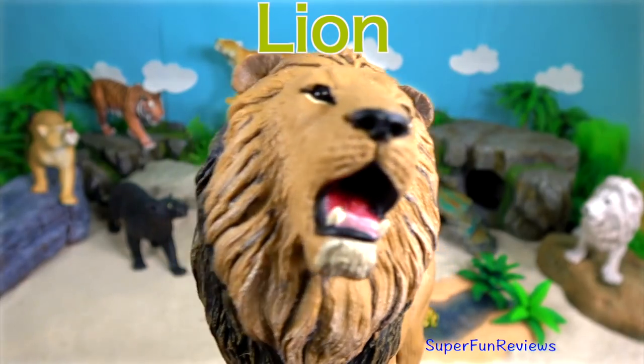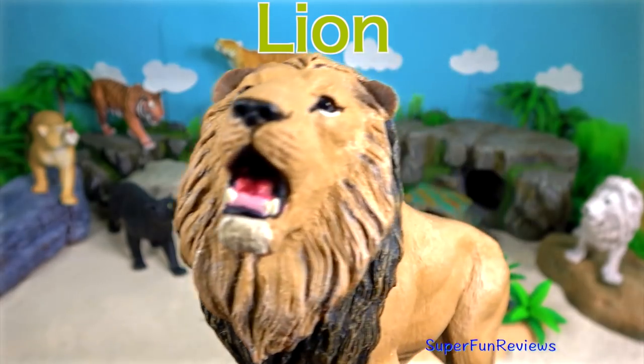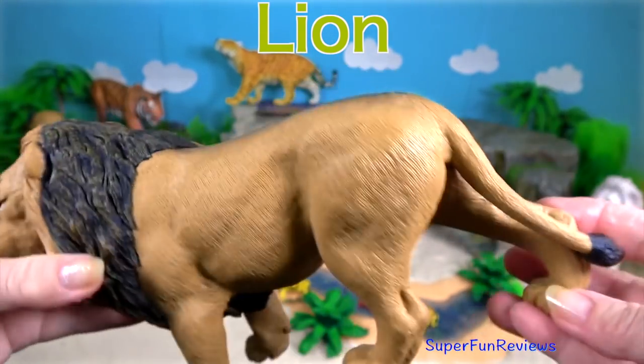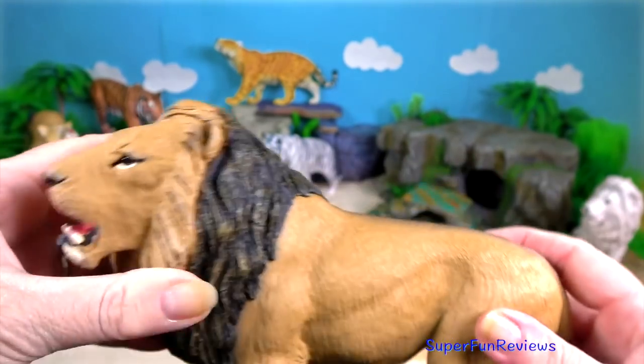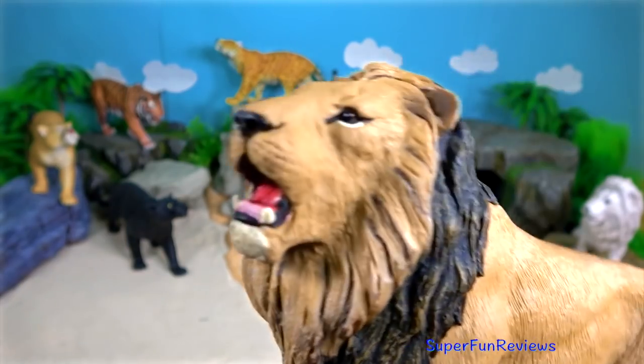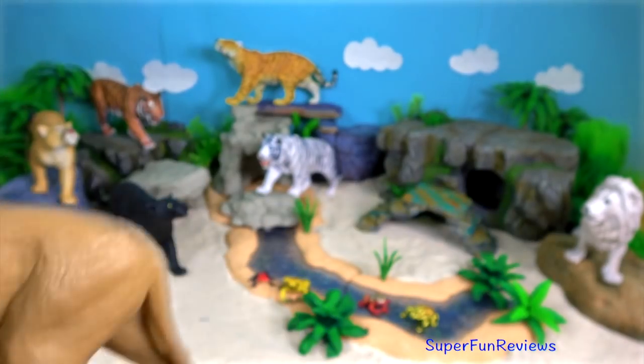The lion. Only certain species of cats roar — the big cats such as lions, tigers and jaguars. They have a special structure in their throats. Lions are thought to roar to communicate, especially over long distances.